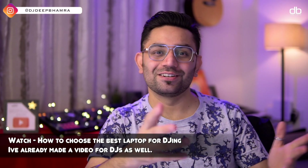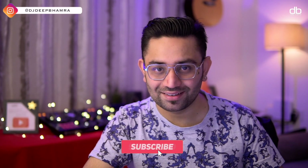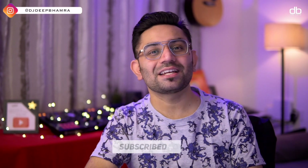I really hope you enjoyed watching this video and got to learn something new. If you did, please hit the like button and share this video with your friends. Click the subscribe button and the bell icon to get notified every time I upload. My name is Deep, and I'll see you in the next one — happy to help!